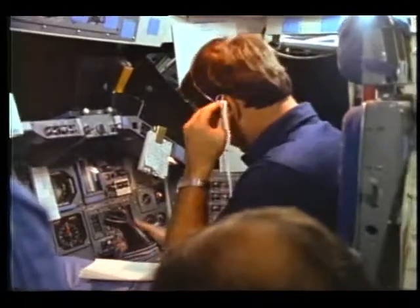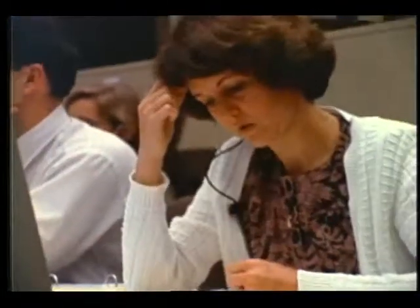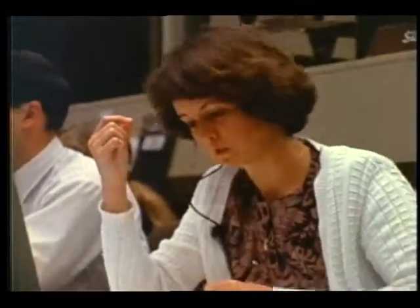Houston, Atlantis for payload. Go ahead, Mark. PAU command failure in the Malfa. Standby one flight. Standby on that, Mark.